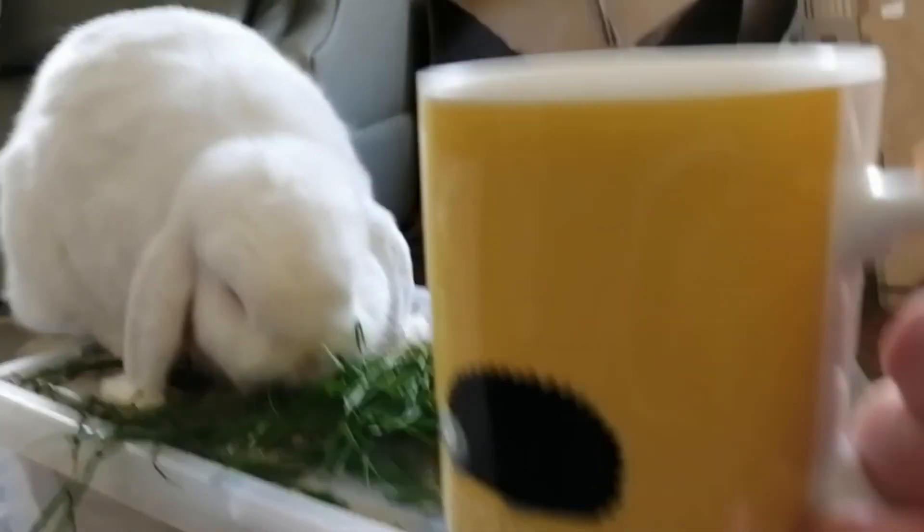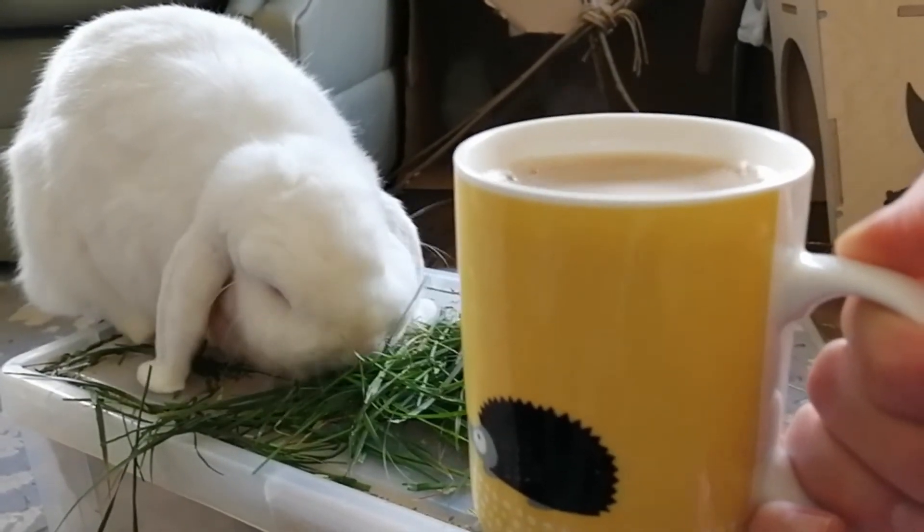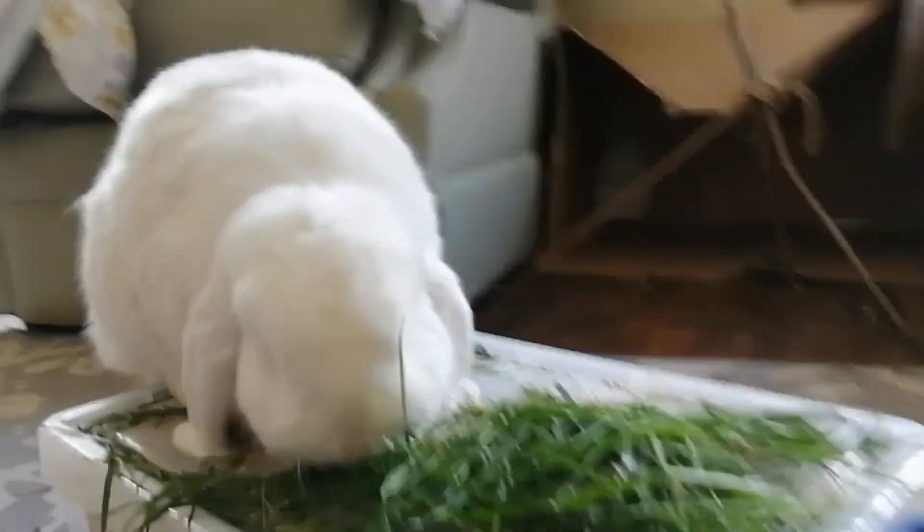After I've made coffee, I will take the bunnies their breakfast, which in the spring is fresh grass and herbs from our garden. I'll have my coffee while the bunnies have their breakfast and Fred usually has a treat and then goes back to bed.